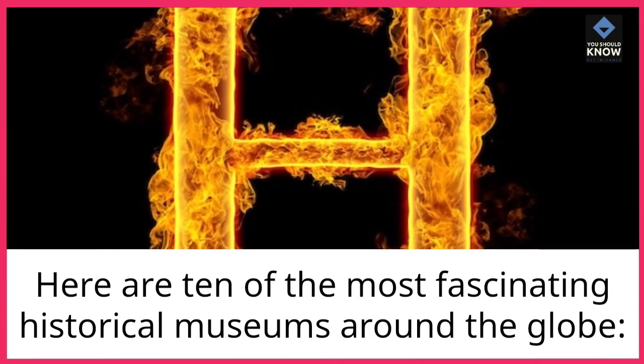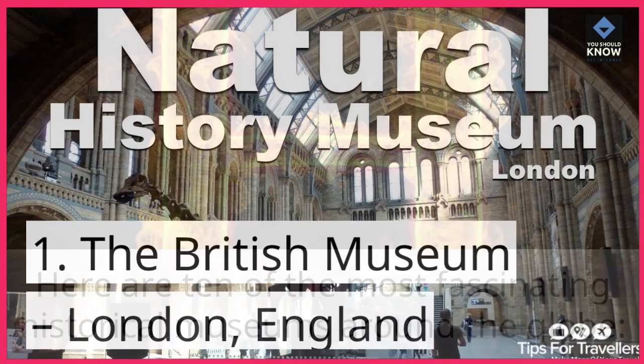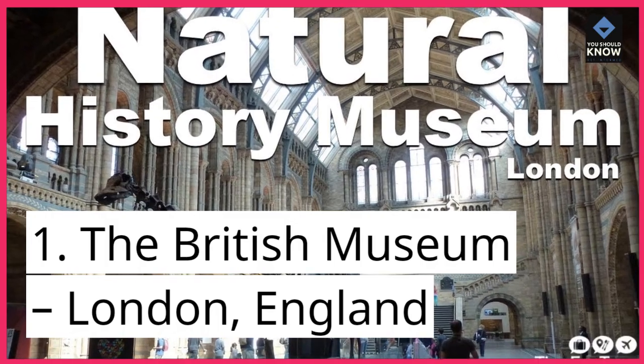Here are 10 of the most fascinating historical museums around the globe. Number 1: The British Museum, London, England.